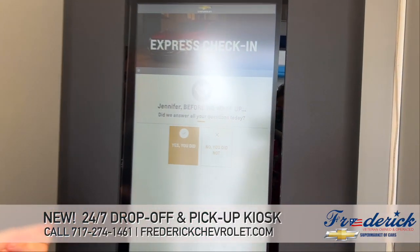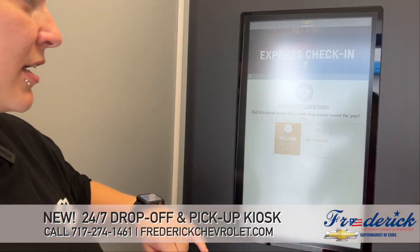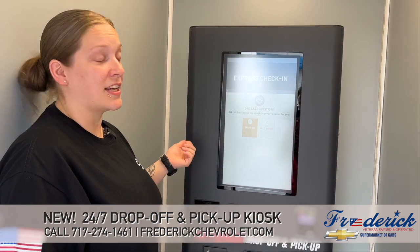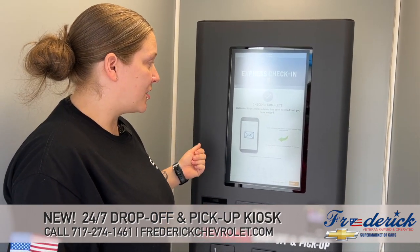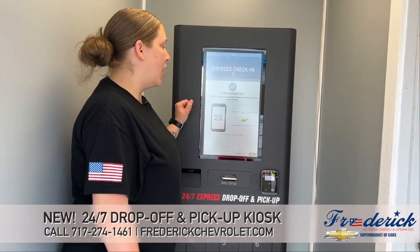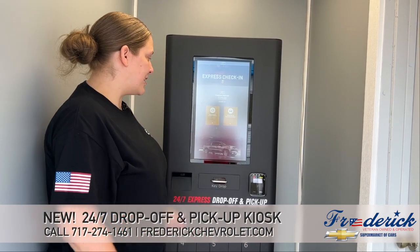Then you'll just select 'key dropped off.' And then it asks you a couple of questions, like did we answer all of your questions today? I'll select yes. And then if the kiosk made the check-in process easier for you. It'll let you know that the check-in is complete and a service advisor will be in touch with you shortly. Then you can just finish that, and that's it.